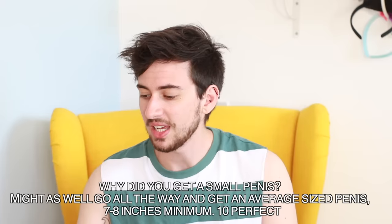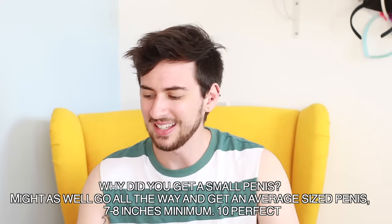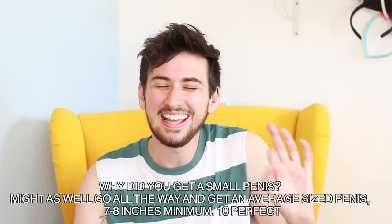First up: appearance. A question that came in was: why did you get a small penis with that type of surgery? Why not go all the way and get an average-sized penis — seven to eight inches minimum, ten inches perfect? In what world is seven to eight inches the minimum for an average penis? Ten inches is huge. I'm really happy with having a small penis. Essentially the question is why metoidioplasty over phalloplasty — and it's because I don't care about the size. I have the appearance and function I want, and metoidioplasty's positives outweighed phalloplasty for what I personally wanted.